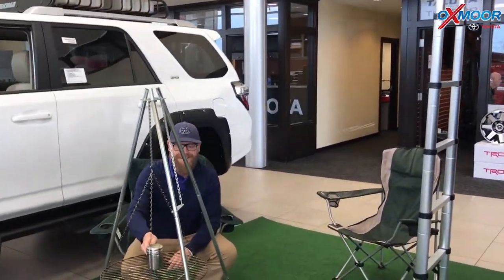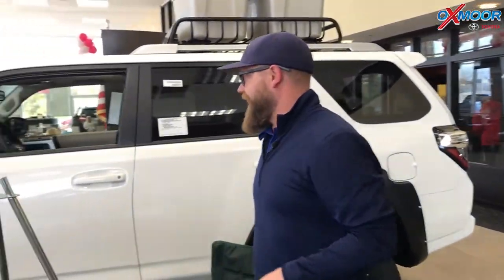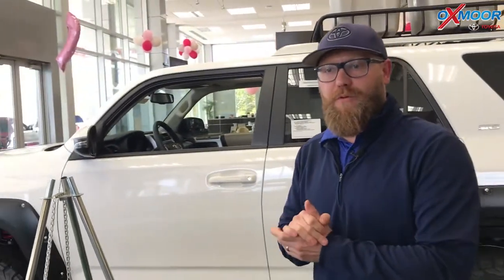Well hey guys, I didn't see you there. Welcome to my campsite. I'm posted up here between our two 2018 SR5 Premium 4Runners that we have here.